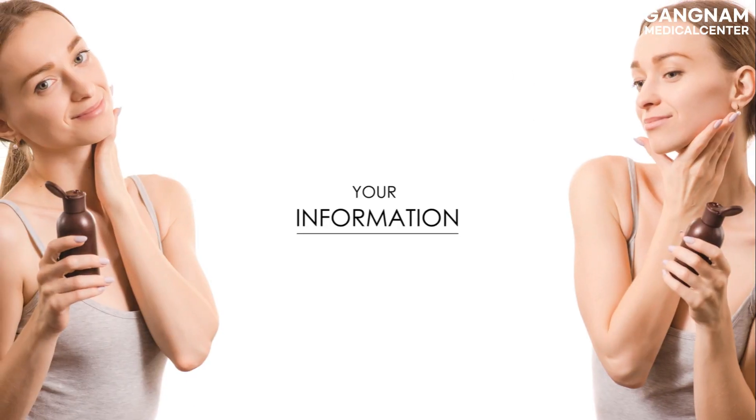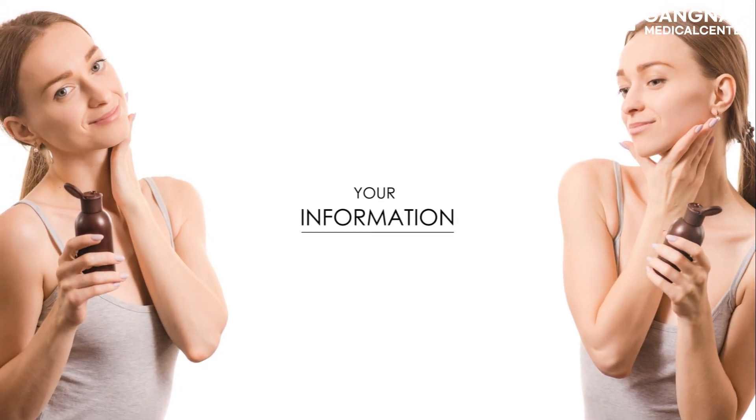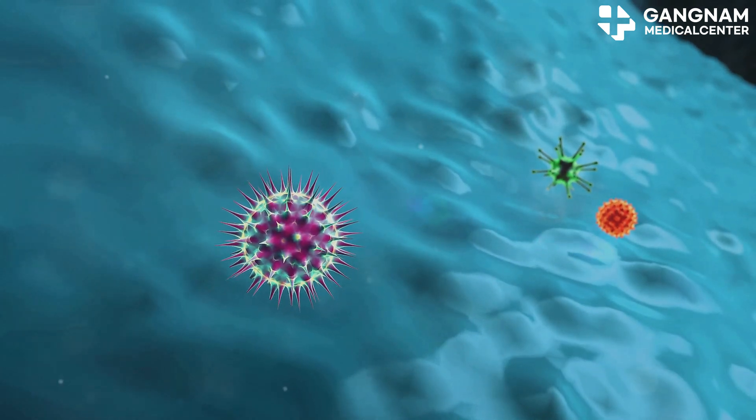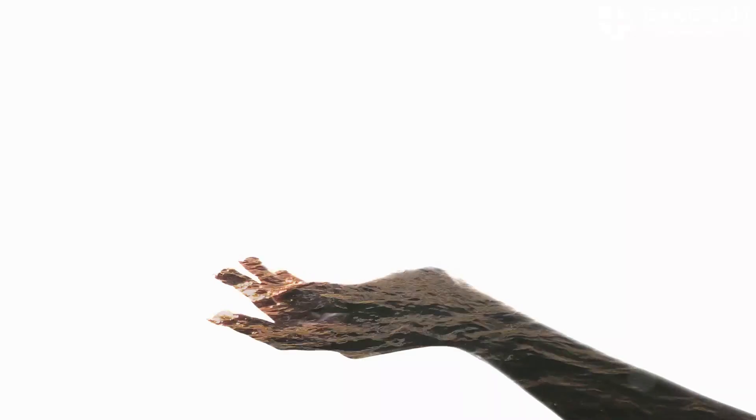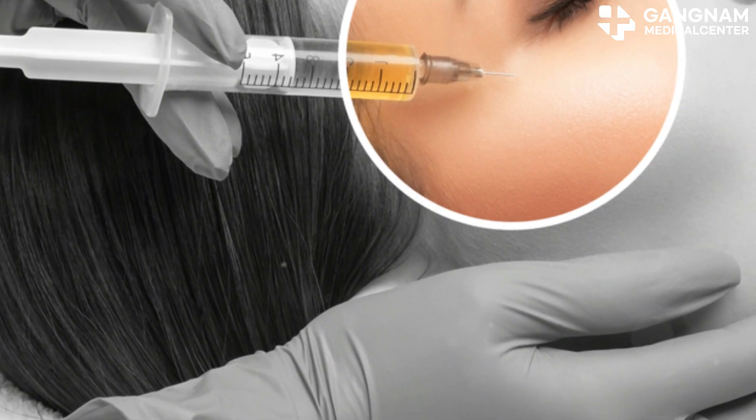NK cell exosomes help maintain skin health by reducing cellular stress and preventing cell death. They interact with immune cells to control inflammation and strengthen skin immunity. When applied to your skin, NK cell exosomes can boost skin immunity and protect it from external harm, but their direct impact on wrinkle improvement isn't as well documented as stem cell exosomes.